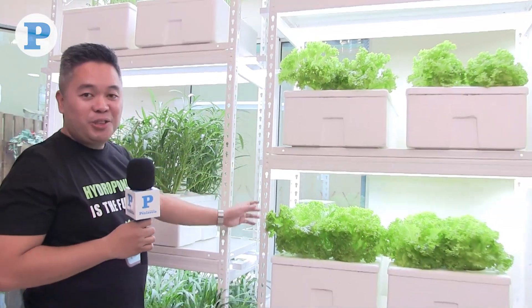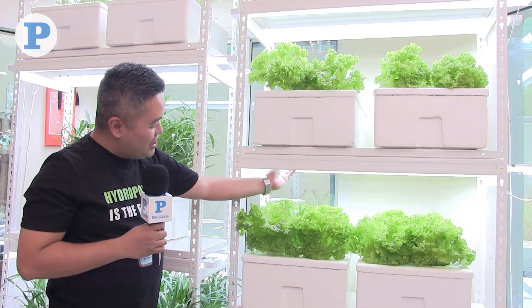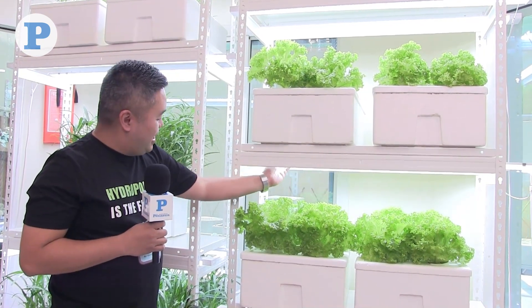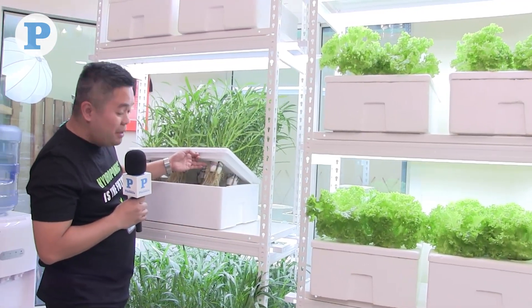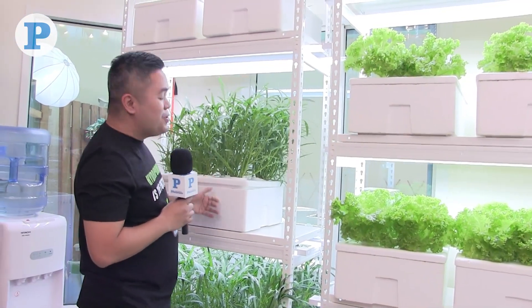For indoor hydroponics, these are the materials needed, and they are actually available in Qatar. First, you need a shelf to set up your hydroponics. You need LED lights to replicate the sunlight. You need a styrofoam box and styrofoam cups, which you cut into five slides. And of course, the plant nutrients and seeds — you will learn more about it when you join the workshop.